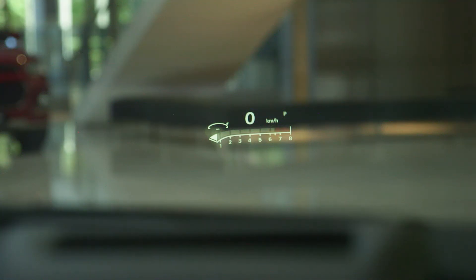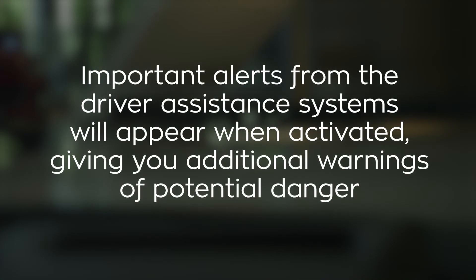General driving information, such as speed, can be permanently displayed, while important alerts from the driver assistance systems will appear when activated, giving you additional warnings of potential danger.